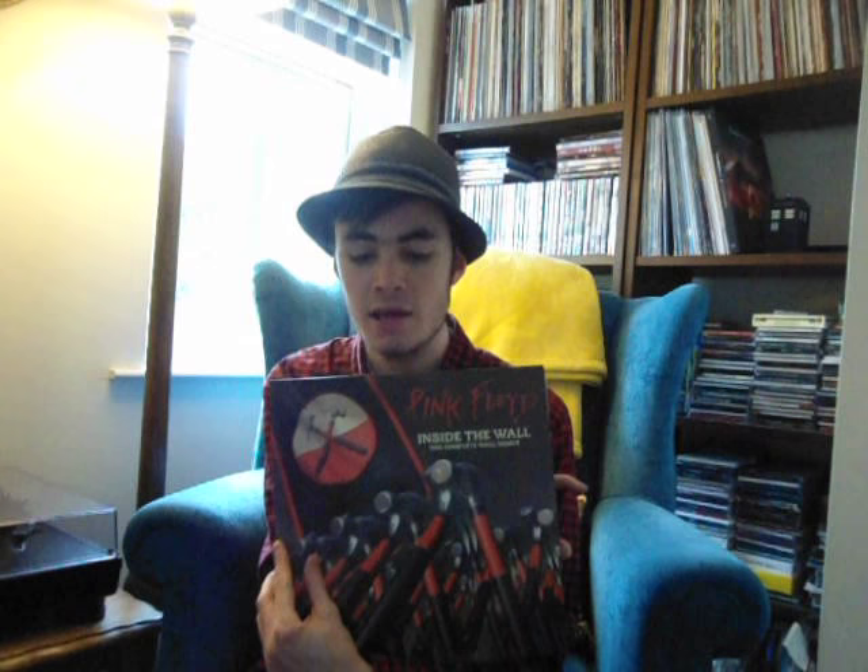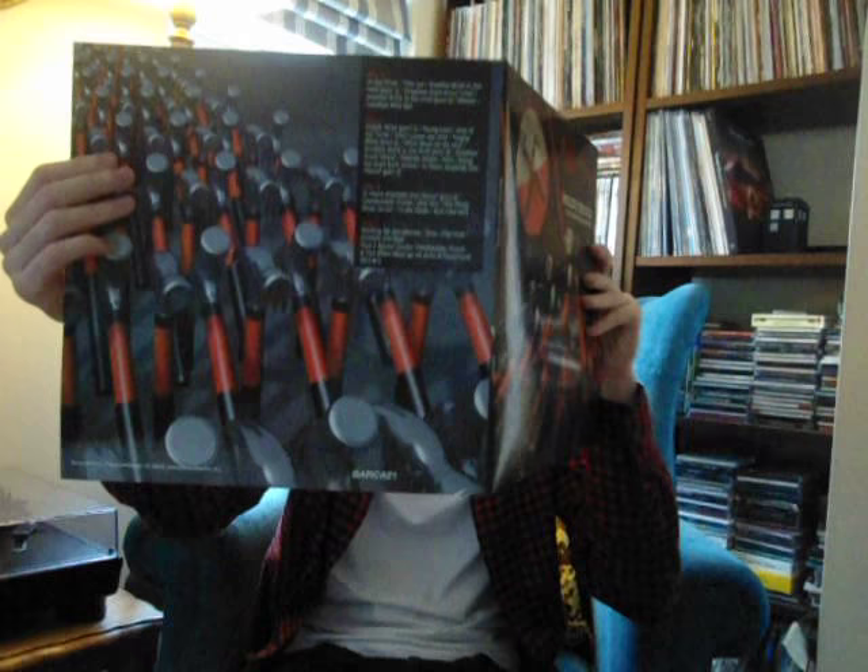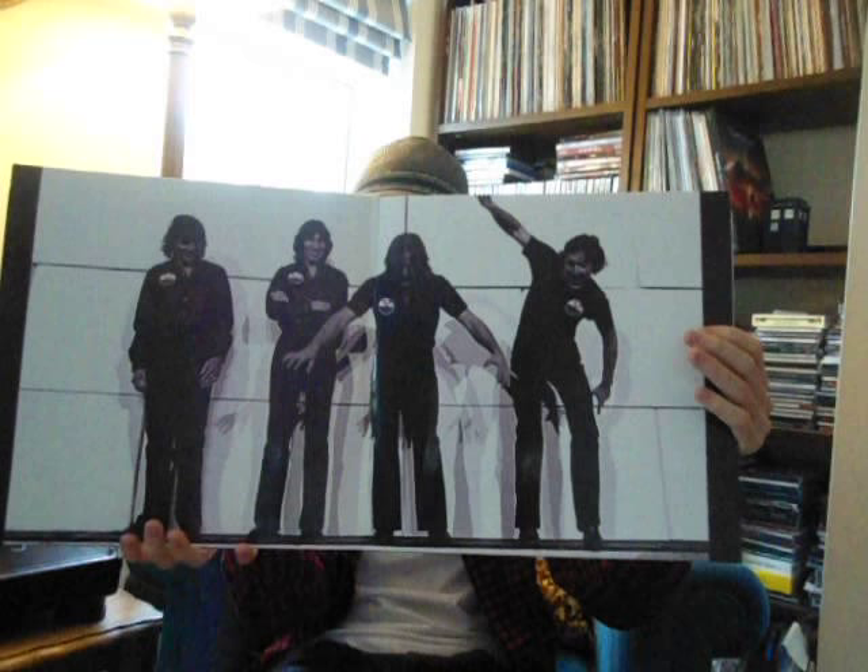The final piece of lovely coloured vinyl I'll be showcasing in this video is something I hadn't even heard about until a few days ago, and I really don't know too much about this. This is Pink Floyd, Inside the Wall — the complete Wall demos. I honestly don't know too much about it beyond being a complete demo collection of The Wall. I do think this is rare, but I'm not quite sure how rare it is.